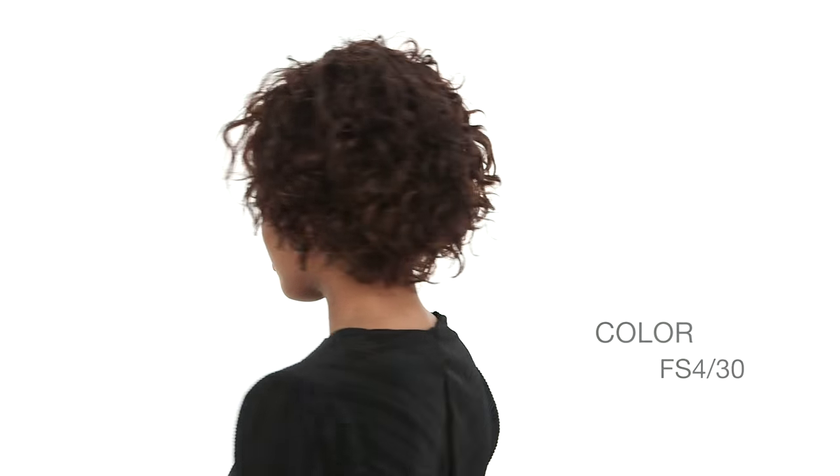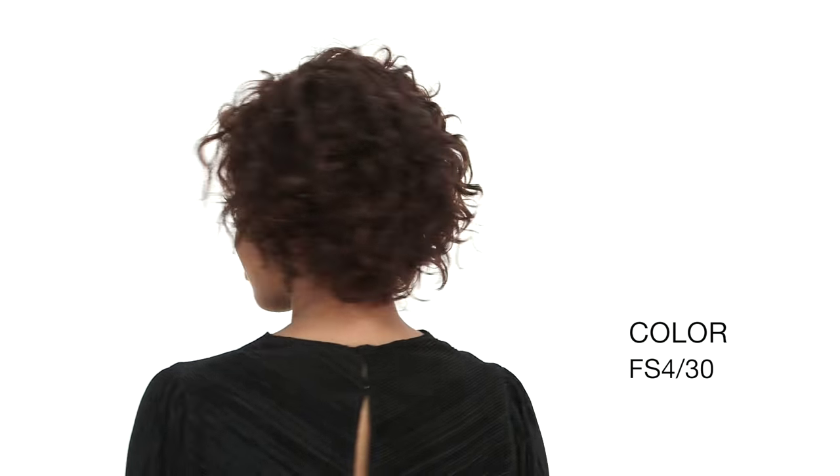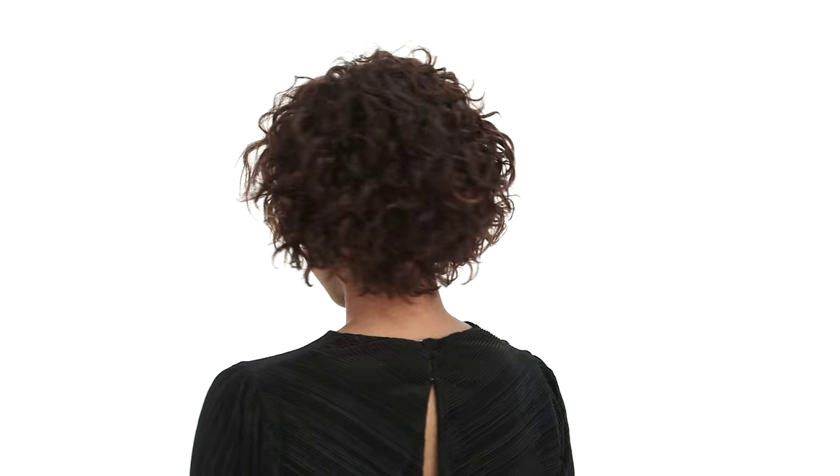Whitney by Vivica Fox is a short human hair style with all-over curls and a shorter layer around the face. The neckline is shorter and tapered, and the layers around the face make it flattering. The color is FS4/30, which is a dark brown with auburn highlights.